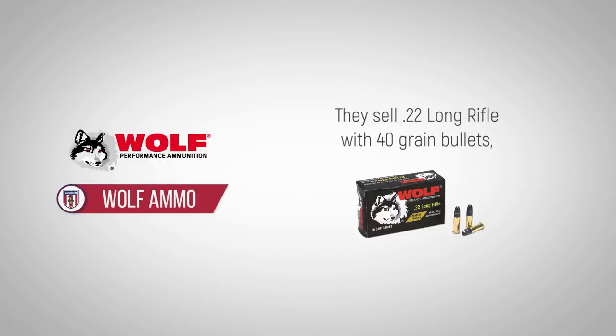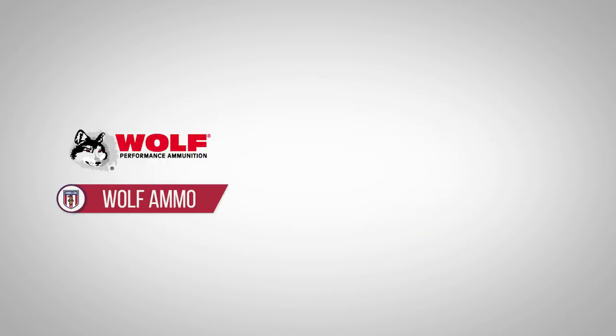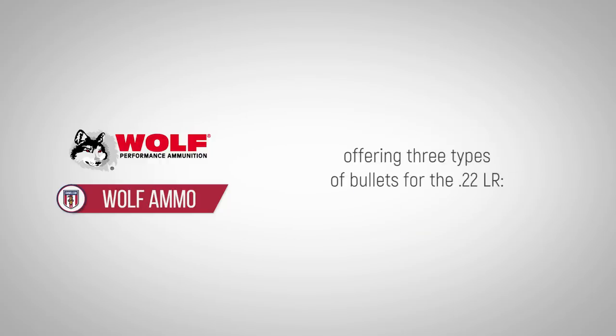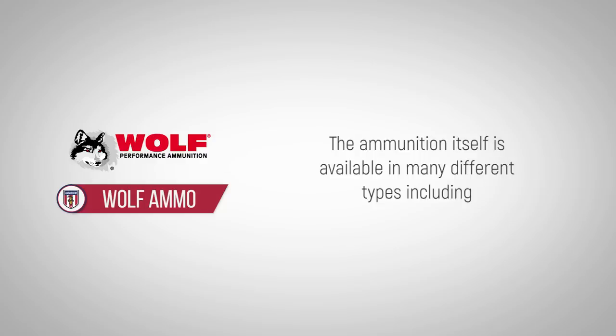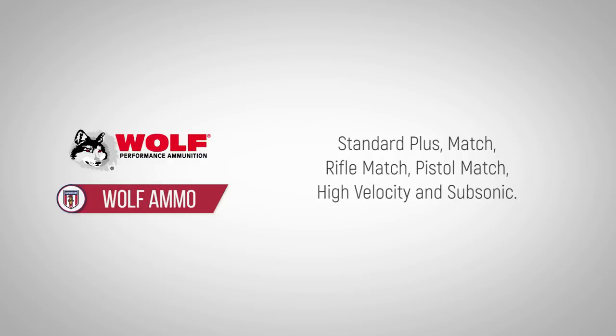Wolf Ammunition also carries .22 Rimfire ammo. They sell .22 Long Rifle with 40 grain bullets, offering three types: round nose, flat nose, and hollow point. The ammunition itself is available in many different types, including Standard Plus, Match, Rifle Match, Pistol Match, High Velocity, and Subsonic.